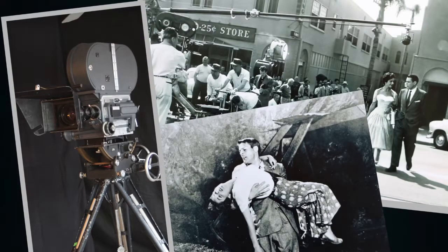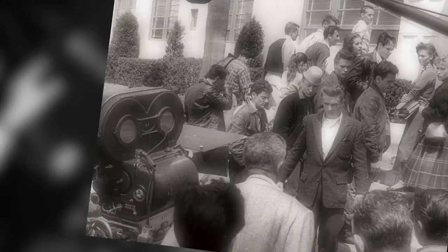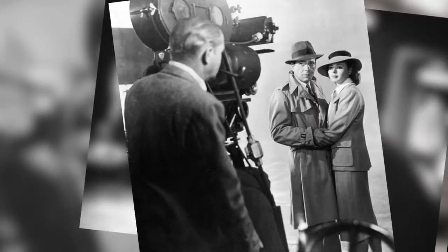Here's a series of photographs of Oscar-winning directors and actors working with a Mitchell BNC. They include Orson Welles, James Dean, Steve McQueen, Stanley Kubrick, Humphrey Bogart, and Ingrid Bergman.